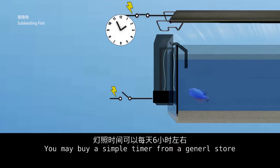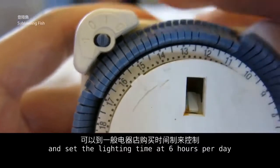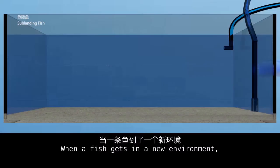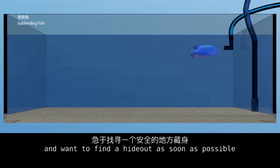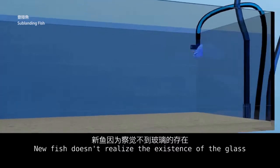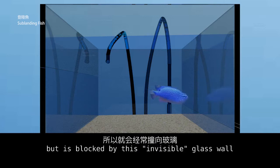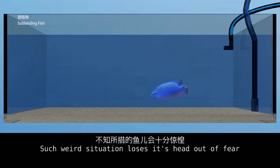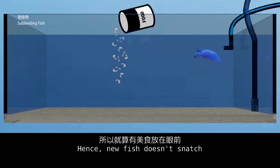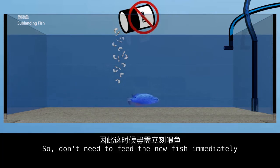You may buy a simple timer from a general store and set the lighting time at 6 hours per day. When a fish gets into a new environment, it is very nervous and wants to find a hiding place as soon as possible. New fish don't realize the existence of the glass and swim toward the outside of the tank, but are blocked by the invisible glass wall. In such a stressful situation, the fish loses its head out of fear, so it won't eat even if it sees food. You don't need to feed the new fish immediately.